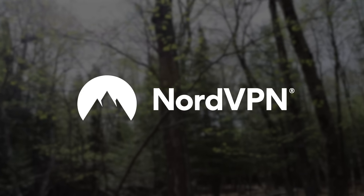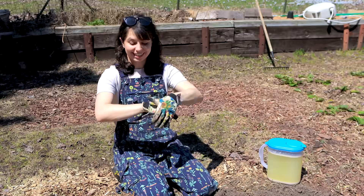Thanks to NordVPN for sponsoring this video. Hey there! Let's summon some worms!